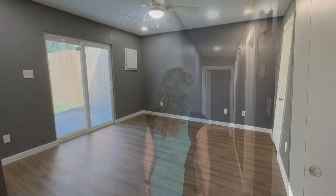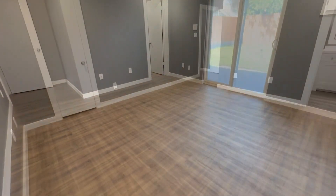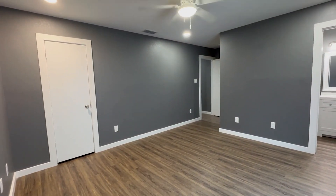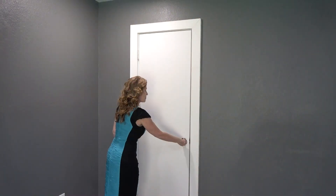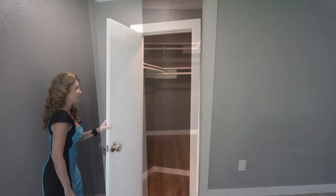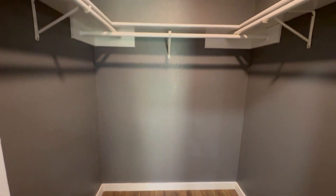Down this hallway, we'll find two bedrooms and two completely remodeled baths. Let's check it out. This newly remodeled bathroom features a custom tiled walk-in shower.